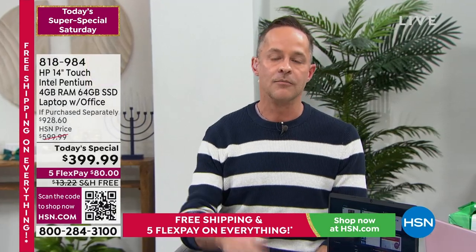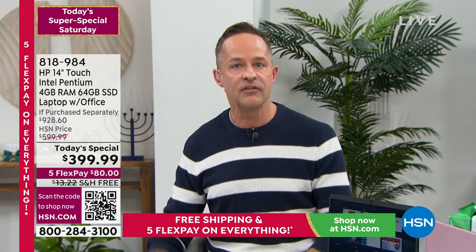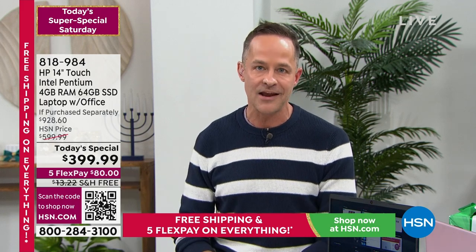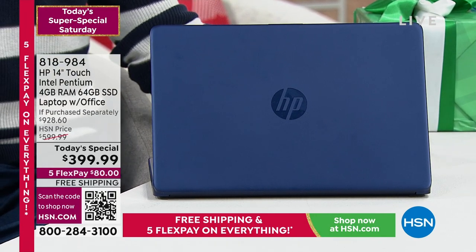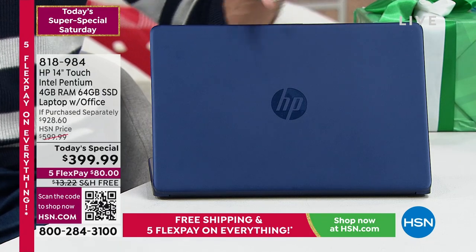When you buy electronics — particularly computers — you really want to pay attention to the brands. The bigger brands are able to source better parts. The biggest complaint about HP computers and HP printers is: this thing will never die. HP is the number one selling computer brand in America — so if you walk into a store asking what's number one, what's most preferred, that's the one.